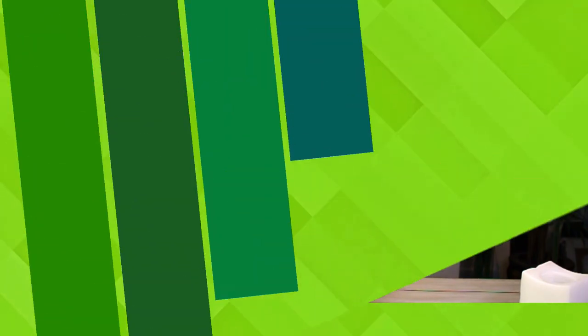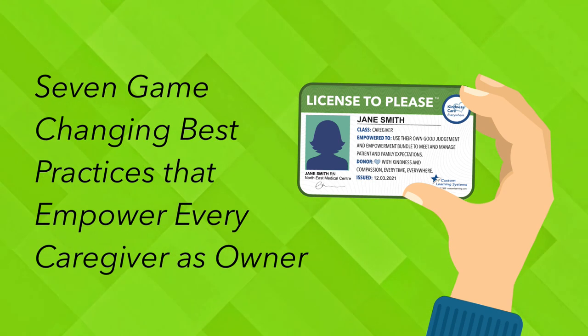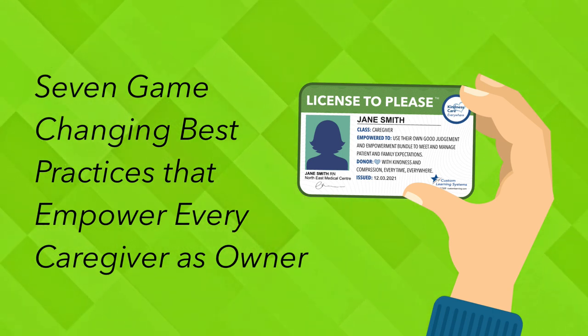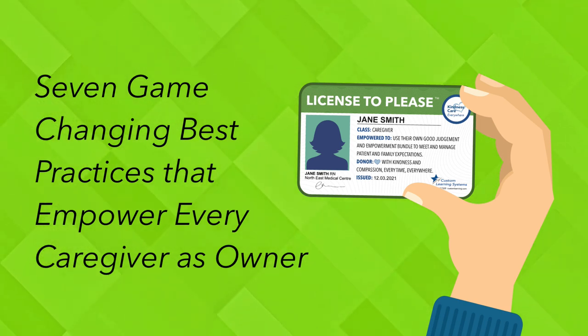Well, there you have it. My special thanks to David Dworsky for his ideas, his insights, and his recommendations. To support you in your goal of transforming your culture from renters to owners and patient advocates, I'd like you to have this License to Please toolkit. In addition to a step-by-step guide to implement this module, it comes complete with seven more engagement tools that provide step-by-step guidance to help you make this concept a reality.